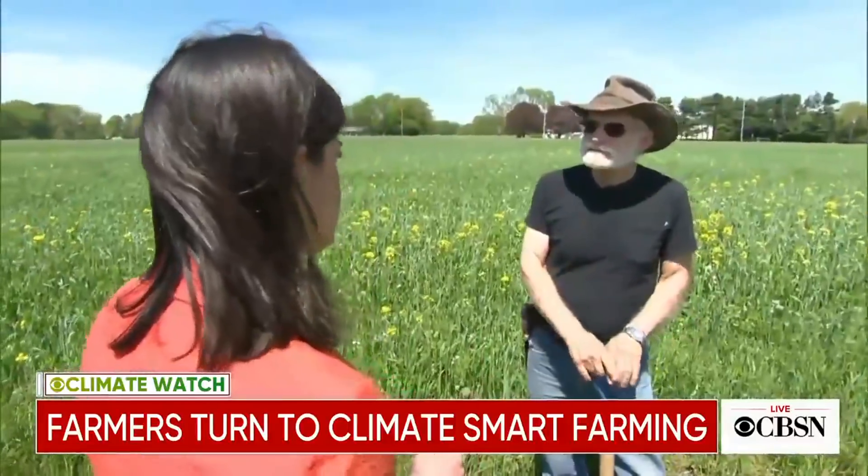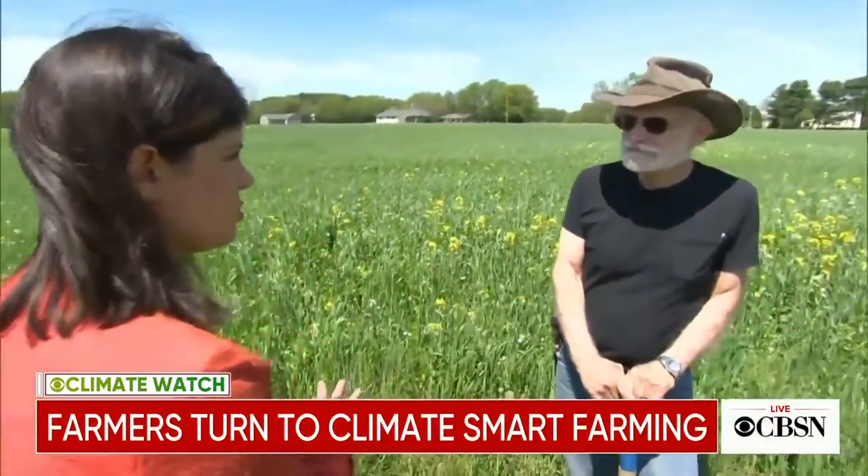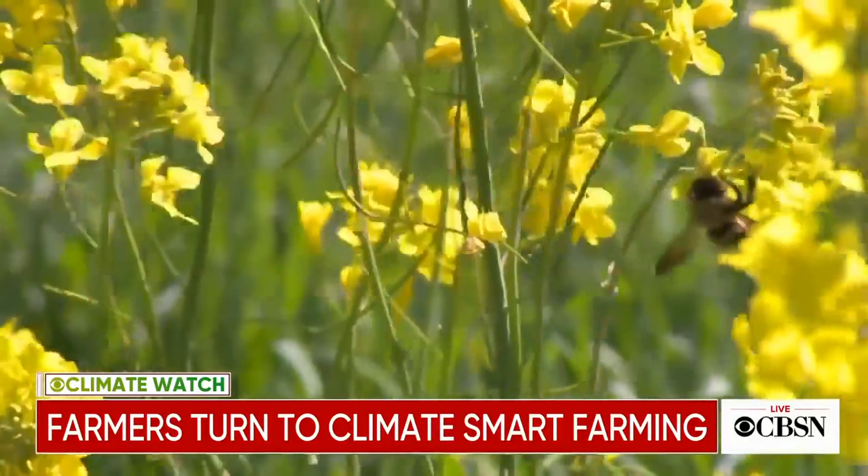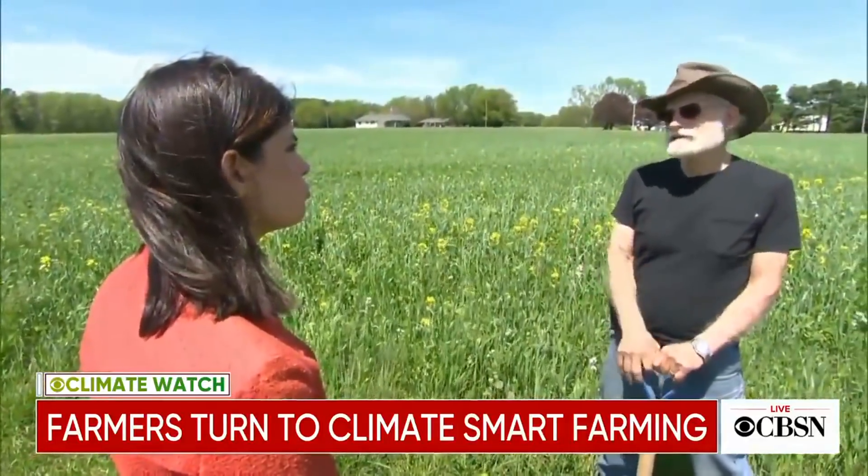If more farms farmed like this, what impact would that have? It would literally not only slow down, but could actually reverse climate change. Farmland really has the capacity to sequester a lot more carbon, put it back into the soil, and by doing that, we're making the soil better.